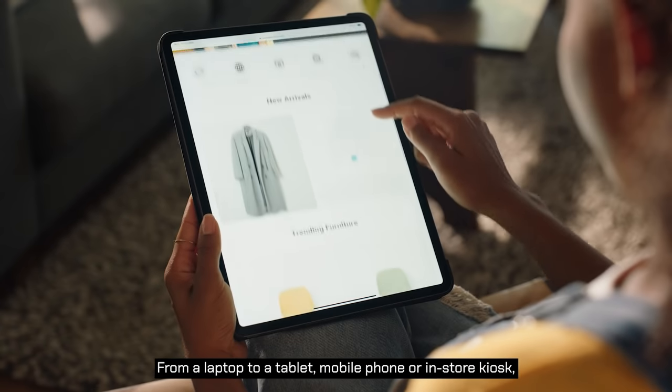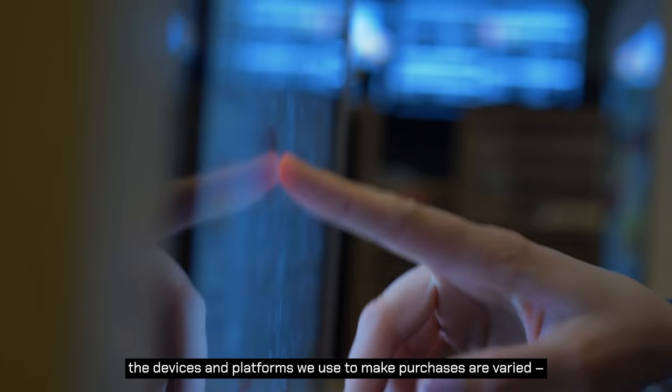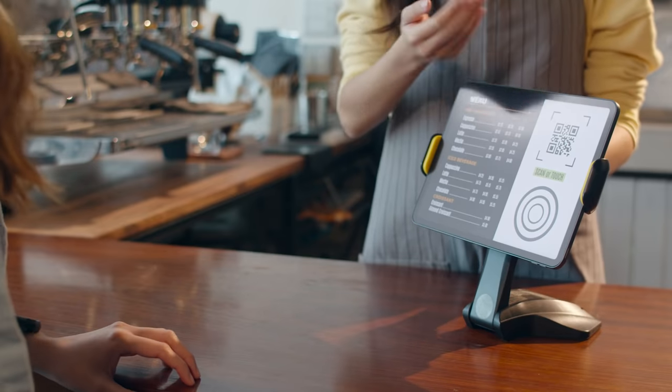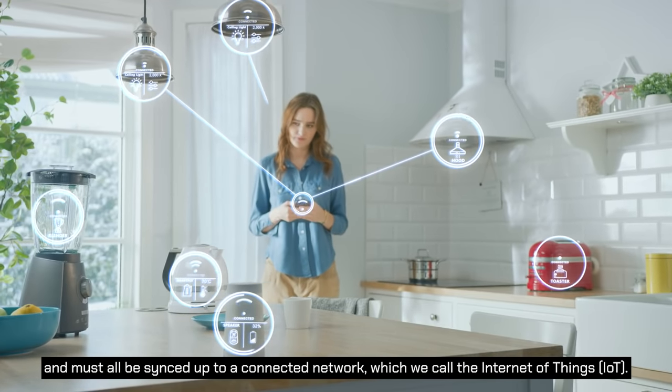From a laptop to a tablet, mobile phone or in-store kiosk, the devices and platforms we use to make purchases are varied, and must all be synced up to a connected network, which we call the Internet of Things, IoT.